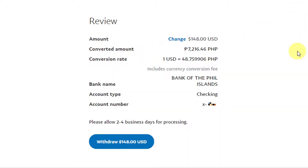Next we see the review page. The exchange rate is shown in real time: 48.759906 pesos per US dollar. The converted amount will be 7,216 pesos and 46 centavos. You have the option to change the amount or not continue if you don't want to proceed — if you think the exchange rate is too low, you have the option not to continue.